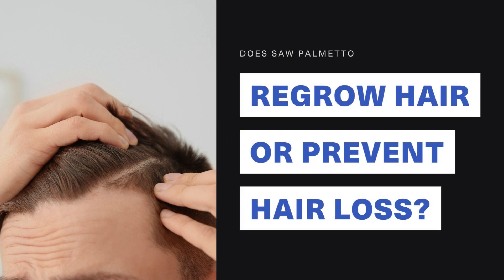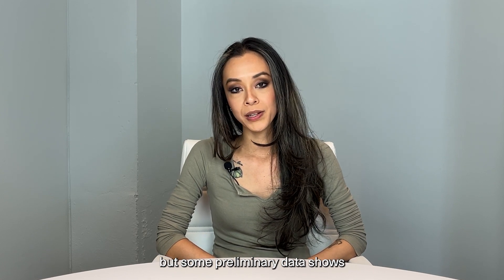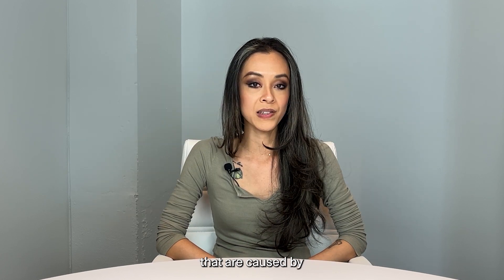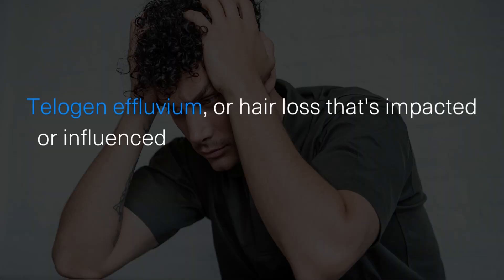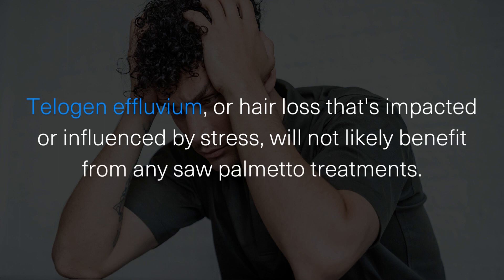Does saw palmetto actually help regrow hair or prevent hair loss? This is an area that requires a little bit more additional research, but some preliminary data shows that it can actually be helpful in preventing some types of hair loss that are caused by elevated levels of androgens. Other types of hair loss such as telogen effluvium, or hair loss influenced by stress, will not likely benefit from any saw palmetto treatment.